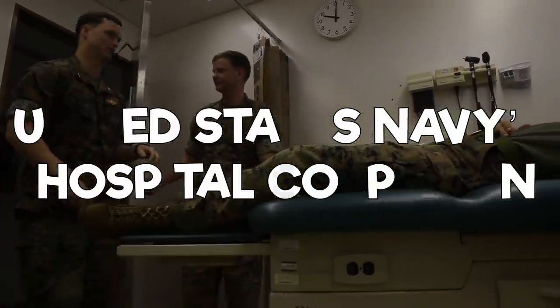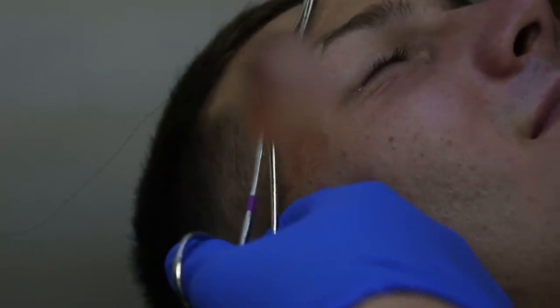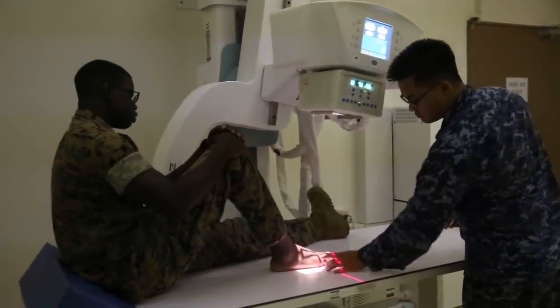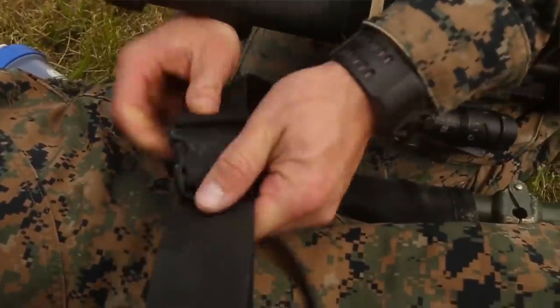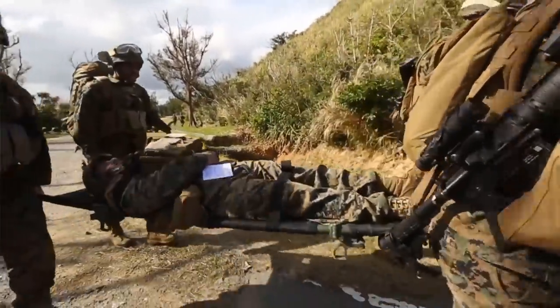Navy Corpsmen are the Navy's enlisted medical specialists, covering a wide array of medicine. The amount that corpsmen do is simply mind blowing, and we will show you just how diverse hospital corpsmen are — from working in hospitals, to being morticians, all the way to special operations. These sailors have their hand in a multitude of different military communities and operations.